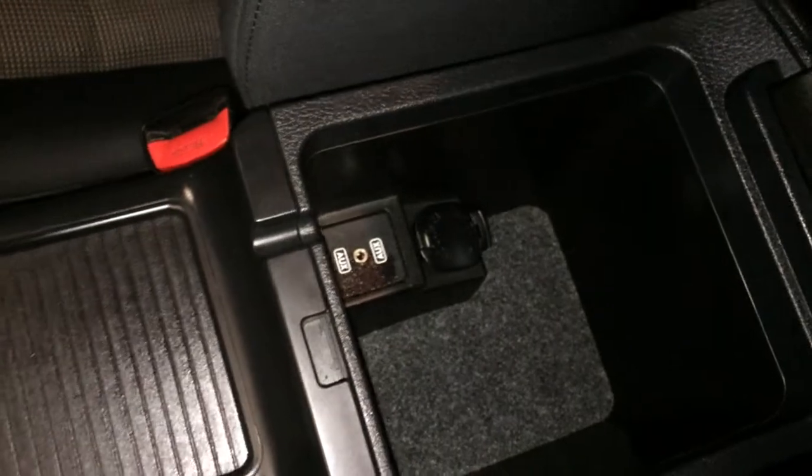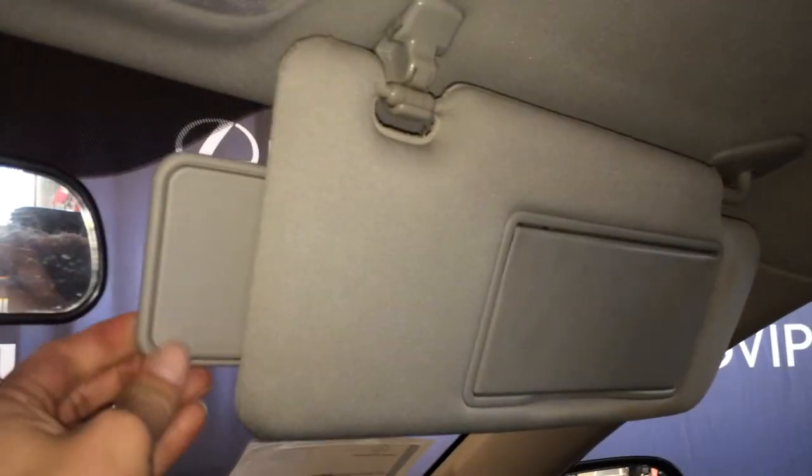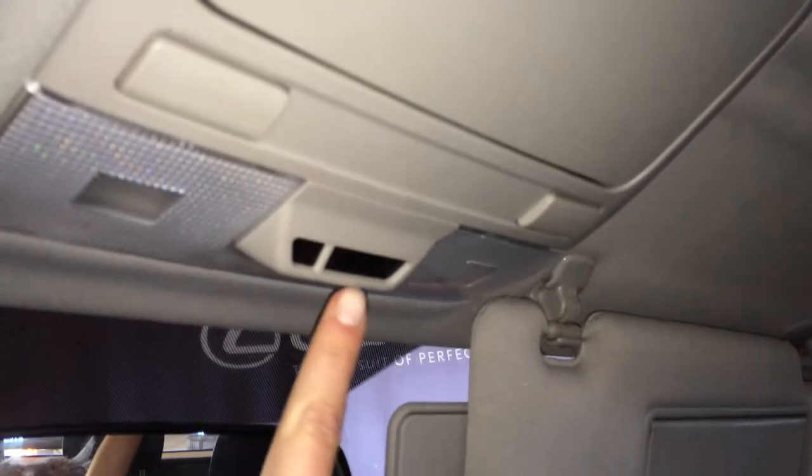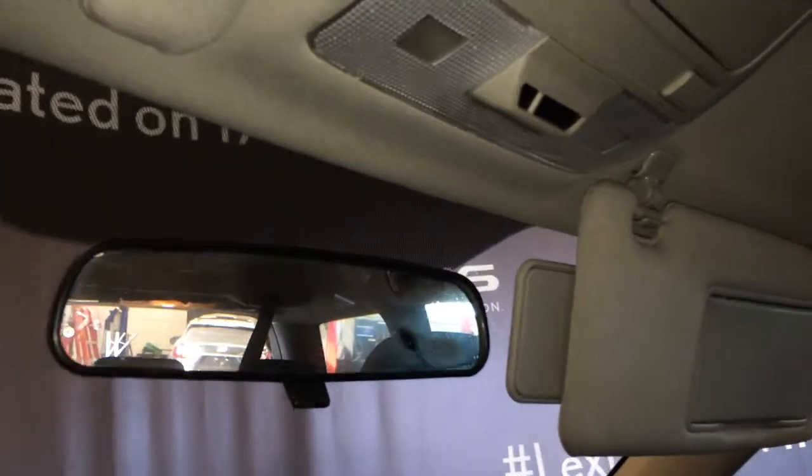Underneath your armrest you'll find a power outlet and auxiliary input. Lockable glove compartment. Vanity mirrors which are illuminated on the visors, with extendable ones that come out the side. Overhead sunglass holder, passenger airbag indicator, and a flip rear-view mirror.